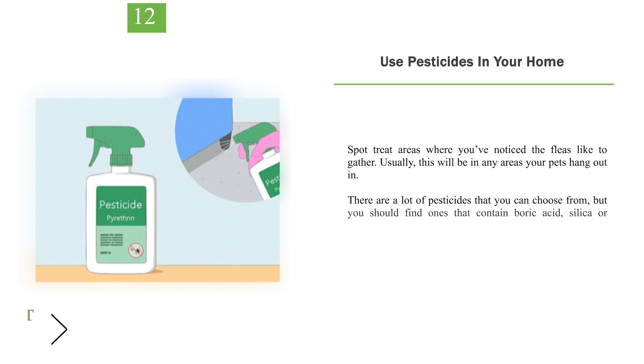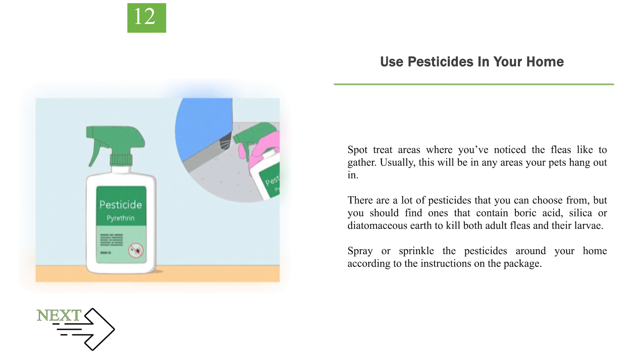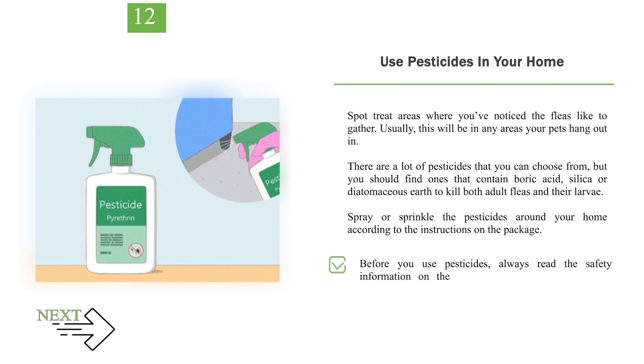Number 12: Use pesticides in your home. Spot treat areas where you've noticed the fleas like to gather — usually in any areas your pets hang out in. There are a lot of pesticides you can choose from, but you should find ones that contain boric acid, silica, or diatomaceous earth to kill both adult fleas and their larvae. Spray or sprinkle the pesticides around your home according to the instructions on the package. Always read the safety information — pesticides are toxic to children and animals, so keep them away from the area. Pesticides normally take 2-4 hours to dry. Wear gloves and an N95 mask to avoid inhaling any harsh chemicals.